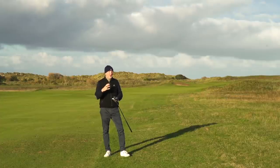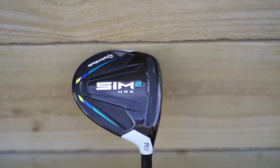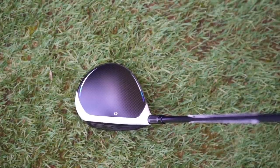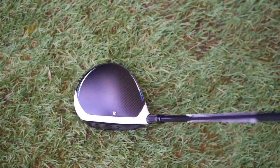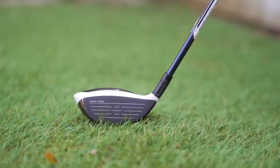Number five is the SIM Max 2 from TaylorMade. First of all, it looks really good and sits really nice at address. I'm a fan of the way this looks from above, and I think it looks better underneath than the driver did in this range — a much more solid build.